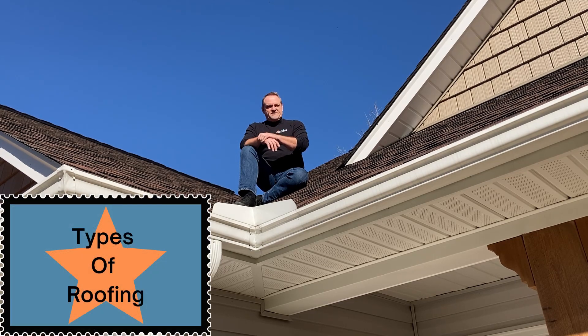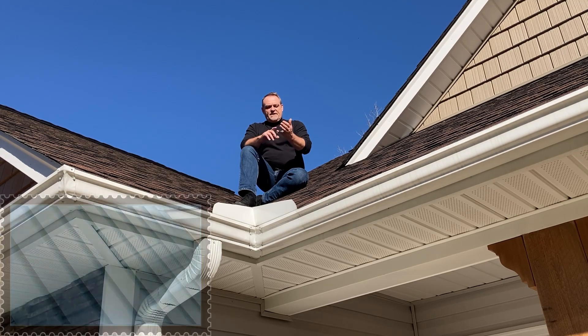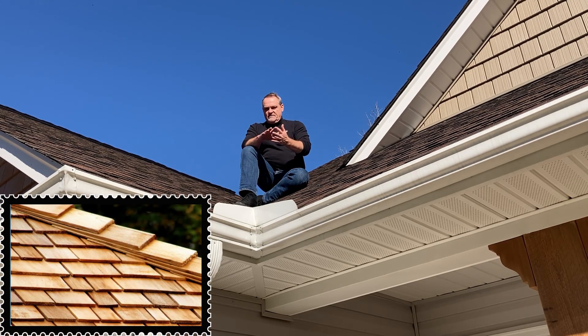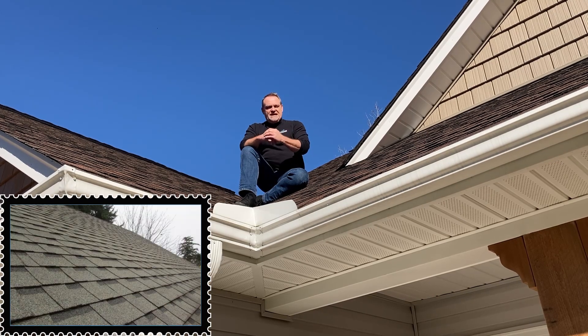Obviously there are all kinds of different types. You have metal roofing, you have terracotta tile, you may have slate, you may have shake — they call it wood shake — and of course the most common is your asphalt.